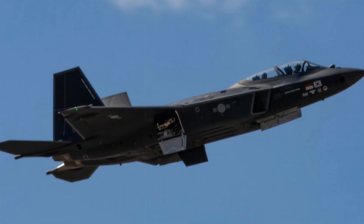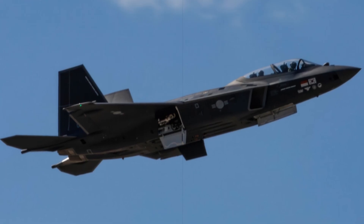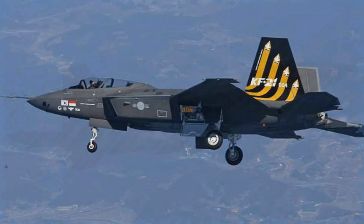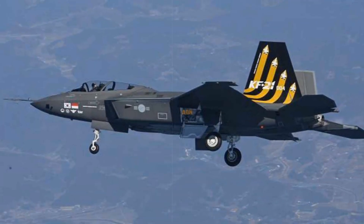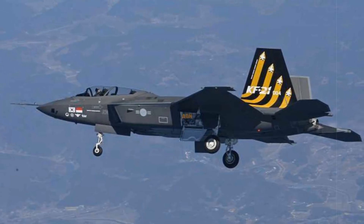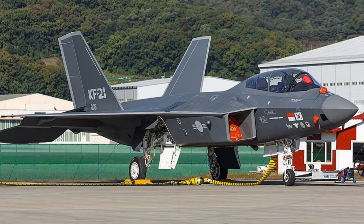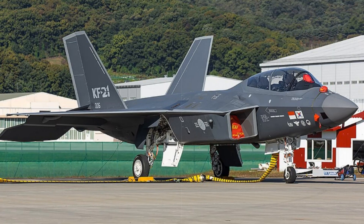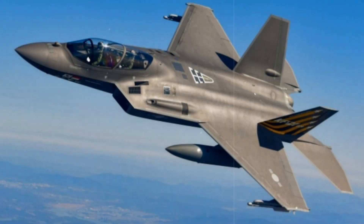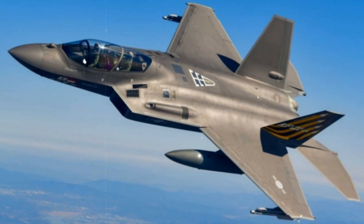The KF-21EX is set to become the core manned node in South Korea's developing Next Air Combat System — a vast network integrating manned jets, AI-driven drones, swarm tactics, and real-time multi-domain coordination. During contested missions, unmanned teammates will jam enemy defenses, relay targeting data, and execute high-risk strikes while the KF-21EX maintains stealth dominance and overall command of the operation. This approach aims to deliver synchronized precision strikes across distributed battle spaces without relying on centralized ground control.